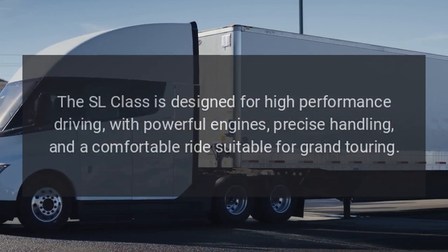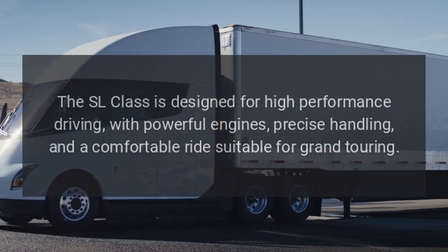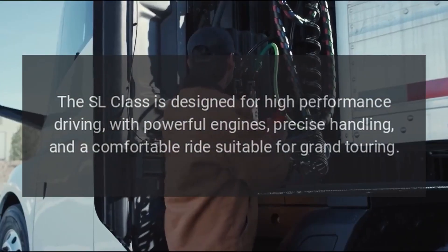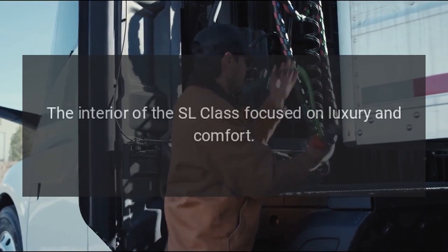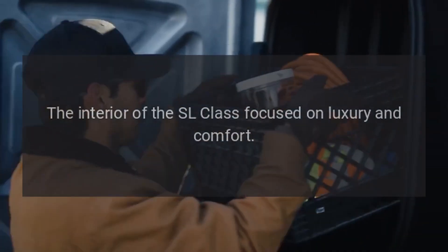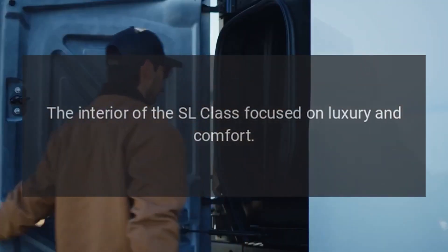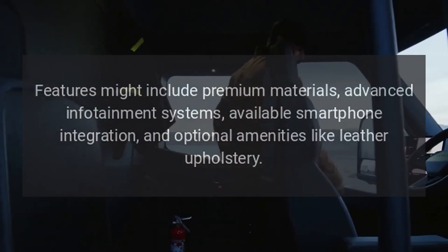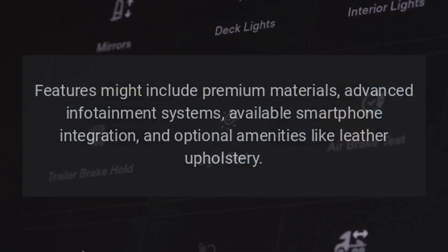Performance: The SL Class is designed for high-performance driving, with powerful engines, precise handling, and a comfortable ride suitable for grand touring. Interior: The interior of the SL Class focused on luxury and comfort, featuring premium materials and advanced infotainment systems.